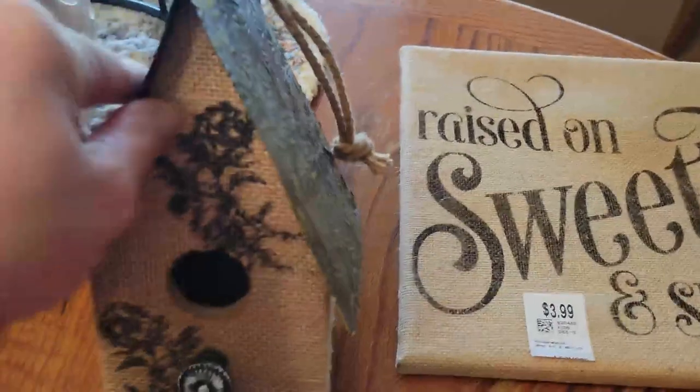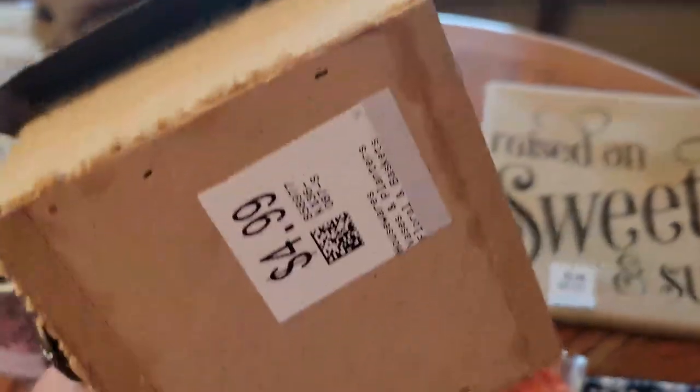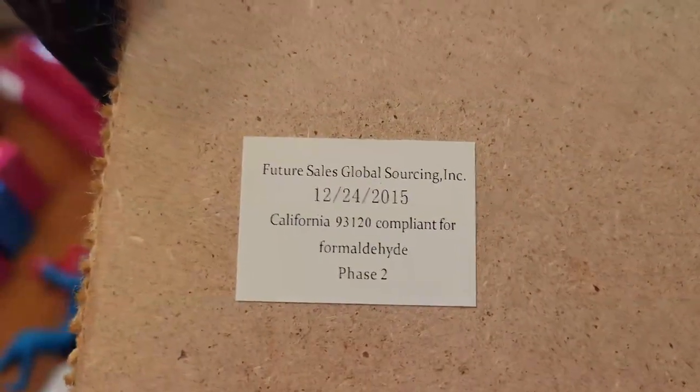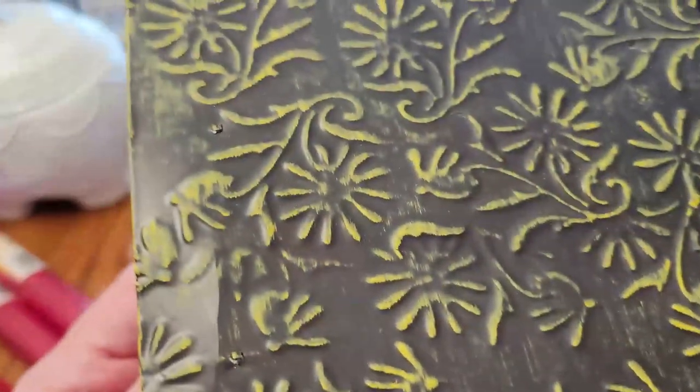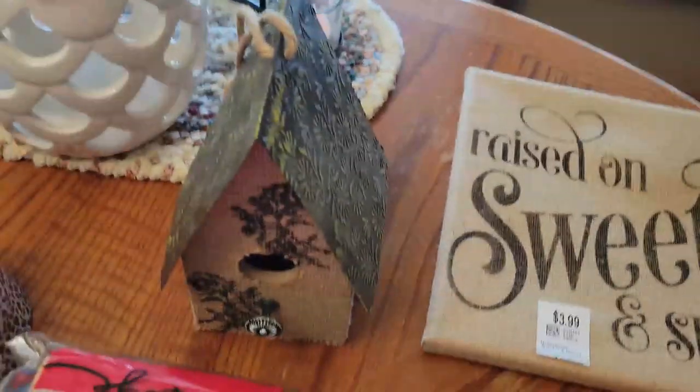I found this metal roof and burlap decorated birdhouse. It was $2.50. It doesn't say where it's from, but I thought it was very cute. So that will go in my booth — I'd say $8.